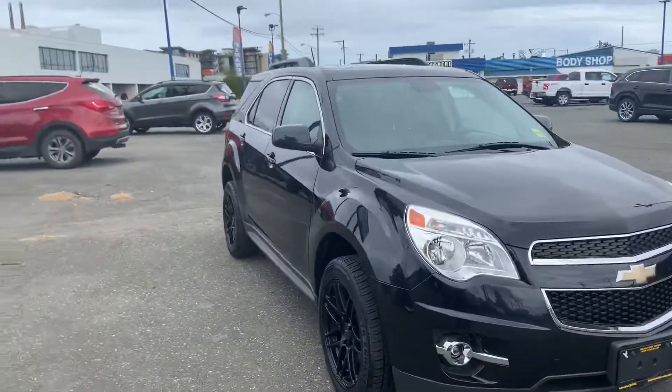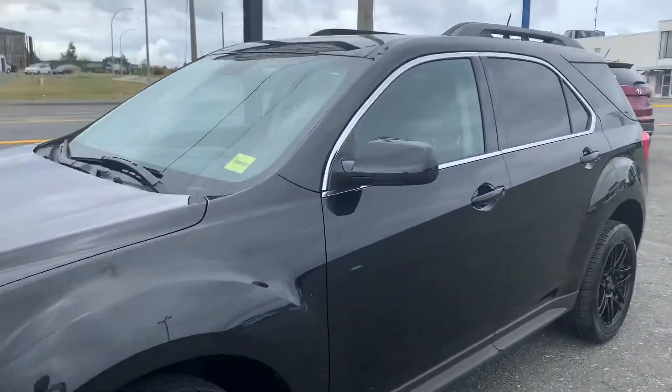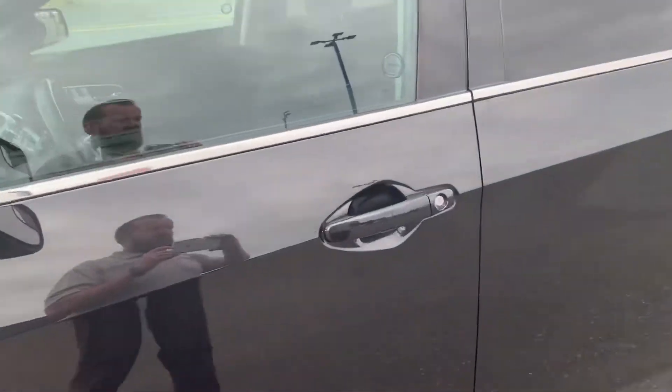It comes to us with just over 134,000 kilometers. But you know what? It's got lots of fun stuff going on on the inside. Let's take a look.